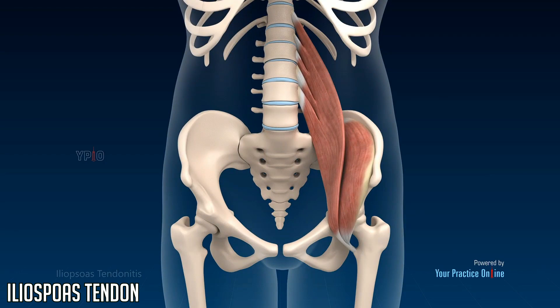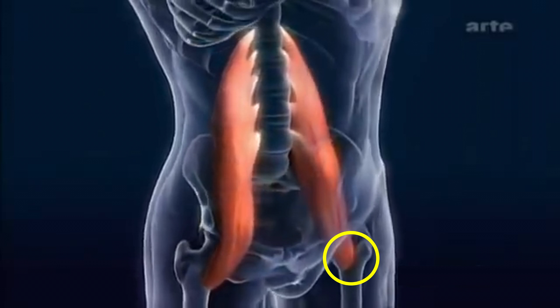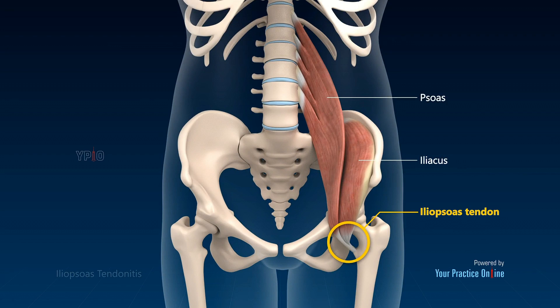The first tendon we will look at is the iliopsoas tendon. The iliopsoas tendon connects to the femur and is the combined tendon of the two main hip flexor muscles of the hip joint, the psoas and the iliacus.